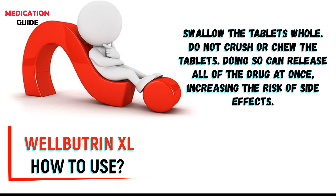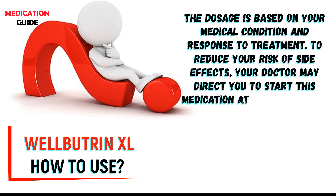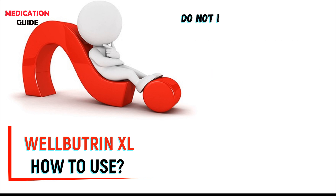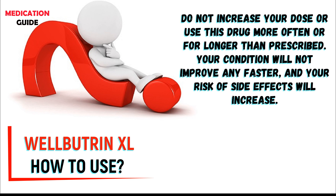Swallow the tablets whole. Do not crush or chew the tablets. Doing so can release all of the drug at once, increasing the risk of side effects. The dosage is based on your medical condition and response to treatment. To reduce your risk of side effects, your doctor may direct you to start this medication at a low dose and gradually increase your dose. Do not increase your dose or use this drug more often or for longer than prescribed, as your condition will not improve any faster and your risk of side effects will increase.